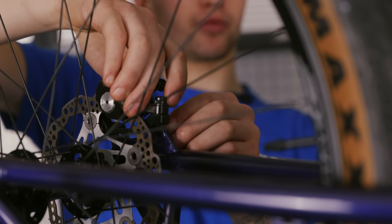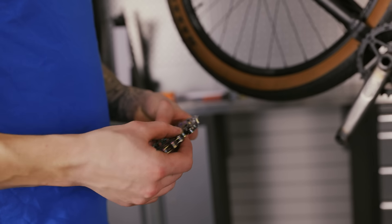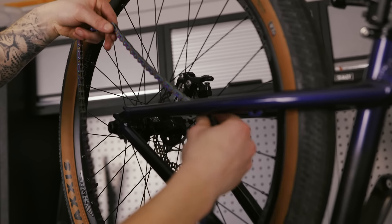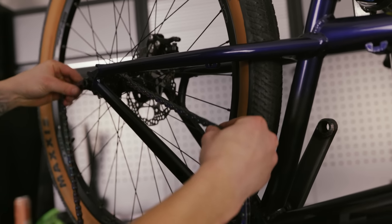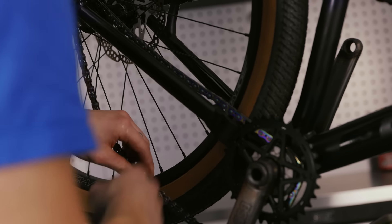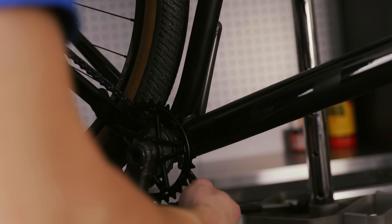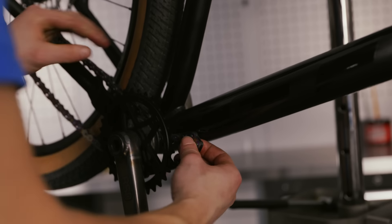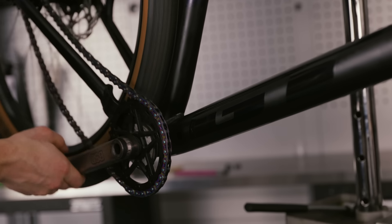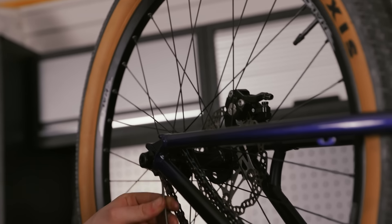And a fancy chain from Gusset - a rainbow anodized chain. This purple's probably not going to hang around for long because there's hopefully a new bike coming soon. This is actually last year's frame, so a whole new dirt jump bike is in the pipeline - whenever GT gets them released.